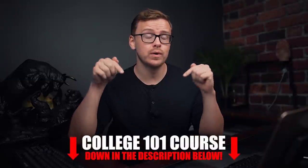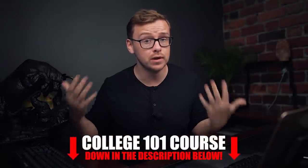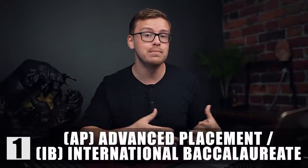I'm going to start off with the options you can do at the earliest age — the ones you can start if you're still in high school — then move on to ones you can do in both high school and college, and finally the ones only available while you're in college. I go into a lot more detail in my College 101 course, which you can find down in the description below. Starting off with the very first one on the list, this is one that pretty much everyone probably knows about: AP or IB classes.